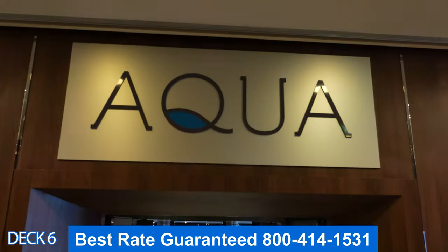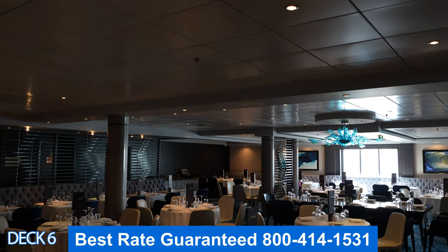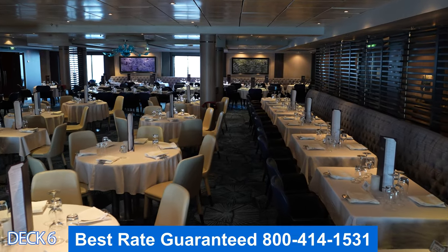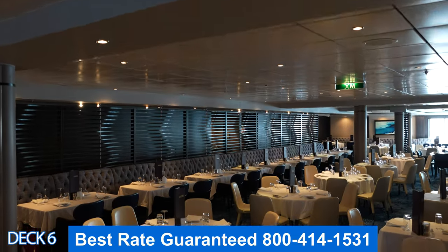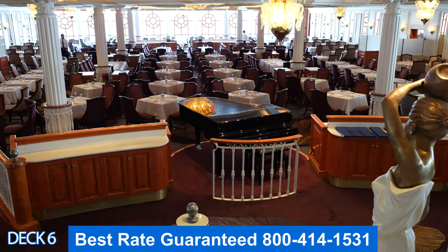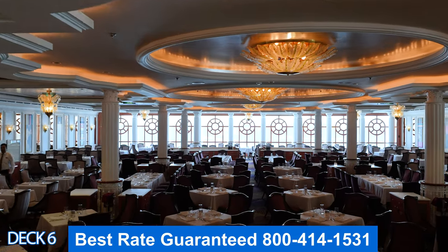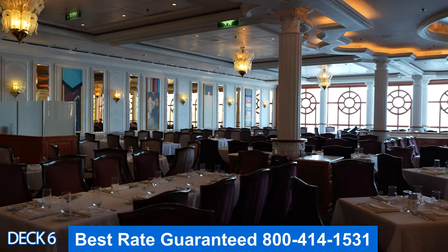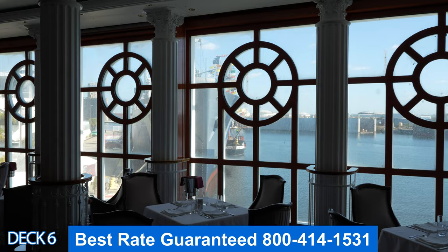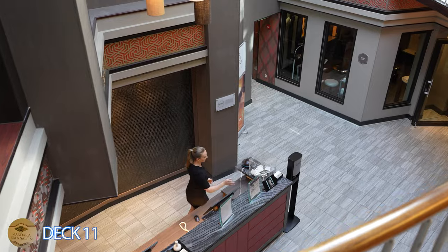Right over here all the way in the back of the ship is Aqua — this is part of the main dining. The way main dining works on Norwegian Cruise Lines is that it is 100% included in your cruise fare. There are two dining rooms: Aqua and the Venetian right over here. The dining rooms are also open for breakfast, lunch, and dinner. It's freestyle dining, so whenever the restaurants are open you can just come on in — no reservation needed and no set time.